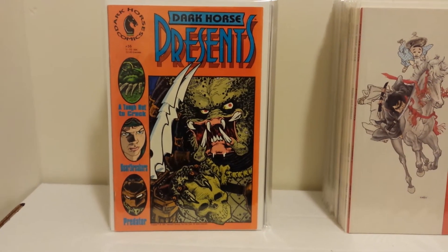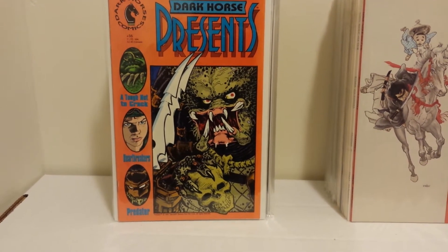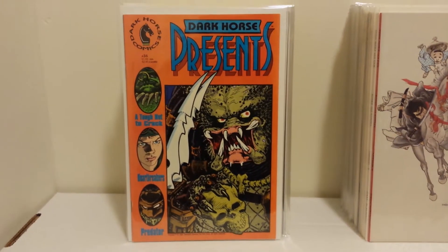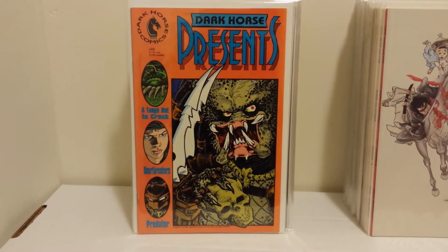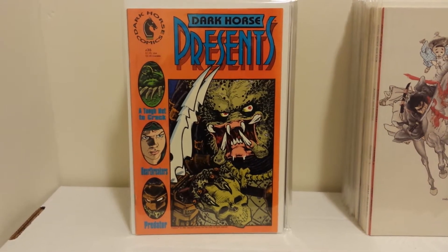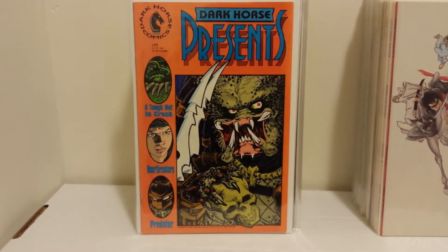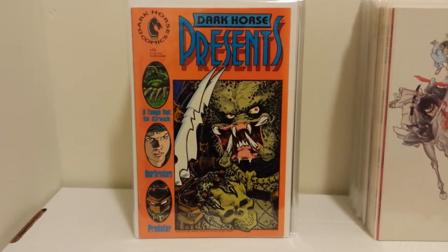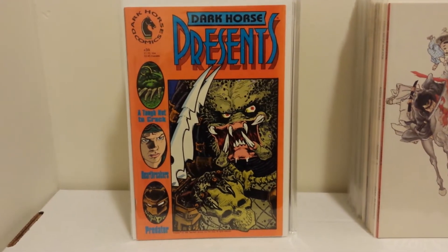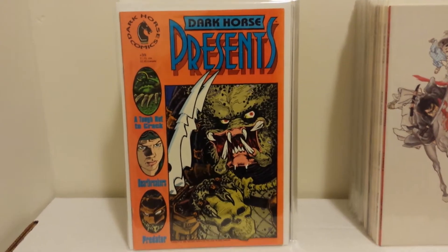Good morning, all my comic collecting friends. It's Matt, Comic Order 410, here to bring you installment part 30 of my keys, variants and such. Before I get into the books, I just wanted to thank my friend Tom Ryan. He knows I collect Dark Horse Presents, and he found Dark Horse Presents 35 with Predator at his store, picked it up and mailed it to me. Definitely want to thank you for that random act of kindness, Tom. I really appreciate it.